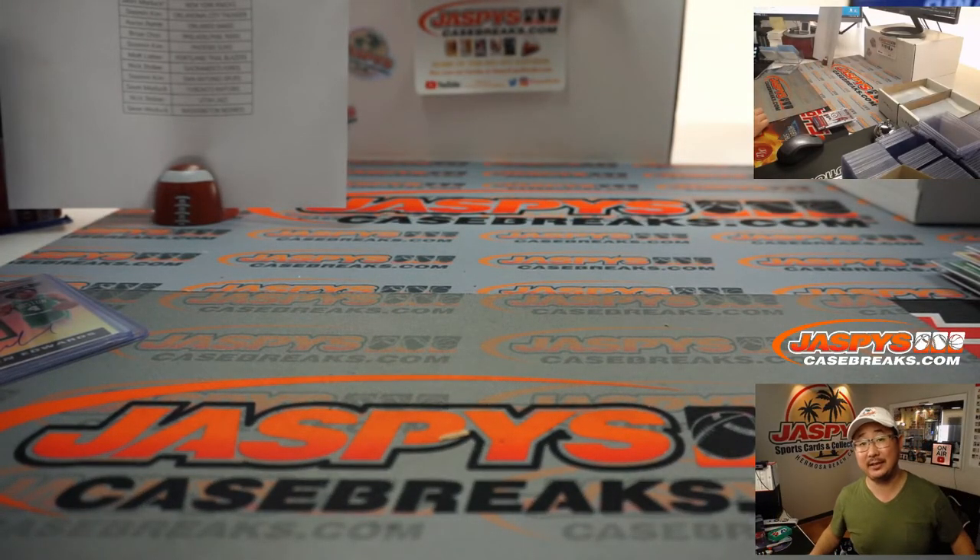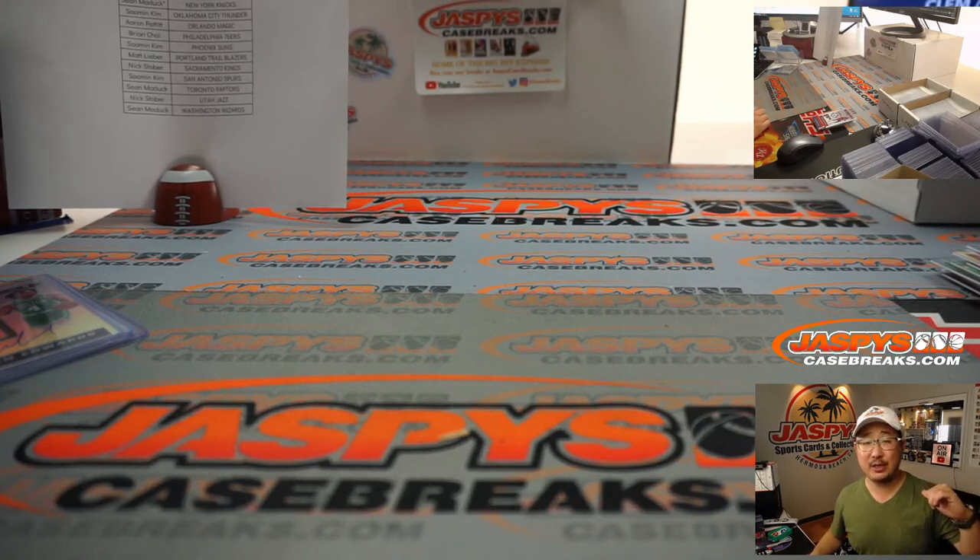And Matt Lieber with the Boston Celtics, my rivals. I'm Joe for JaspiesCaseBreaks.com. I'll see you next time for the next break. Bye-bye.